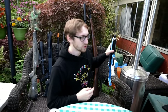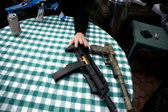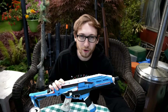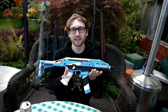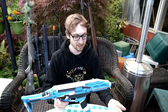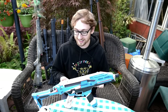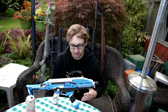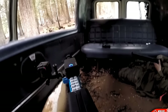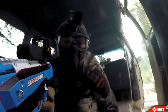Number three: the Scorpion Evo by ASG. This is by far the best SMG out there. It's electric, you can put high-cap or mid-cap mags on it, and you can paint it to look like it came out of a video game. It's fairly priced — I remember when I got it, it was a very reasonable price. The gameplay with this one shows it is an absolute beast.